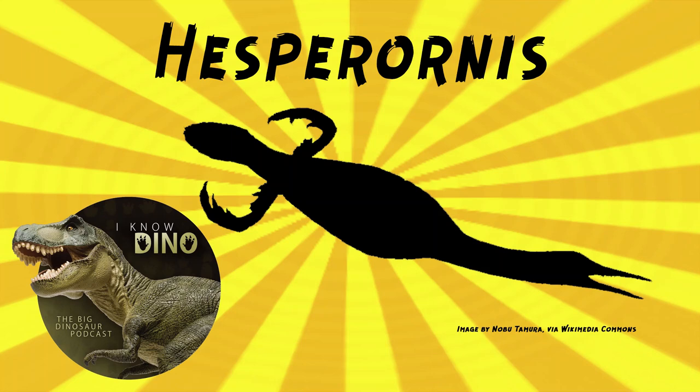And now, if you're still with us, on to the dinosaur of the day: Hesperonis, which was a request from Lainosaur via our Patreon and Discord. As a quick reminder, that's one of the perks of being a patron — you can request dinosaurs. So thank you.